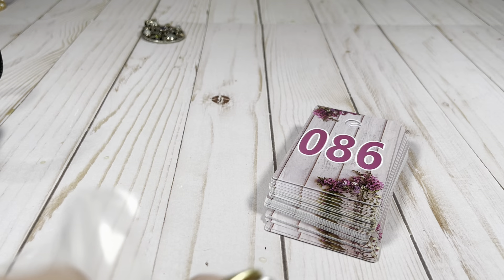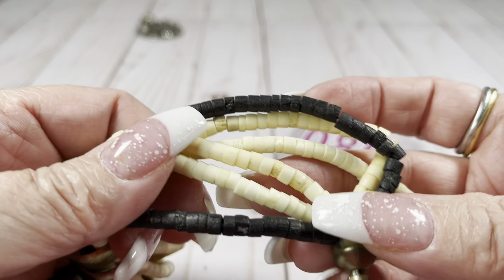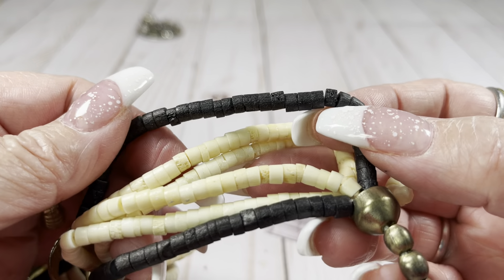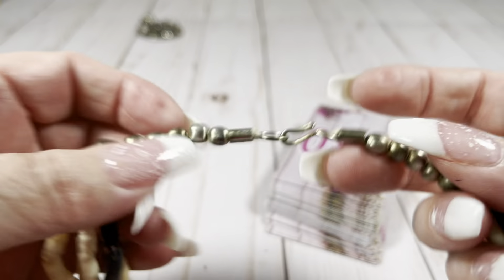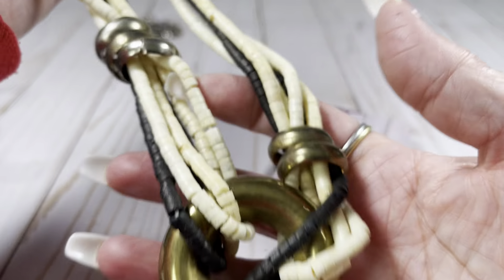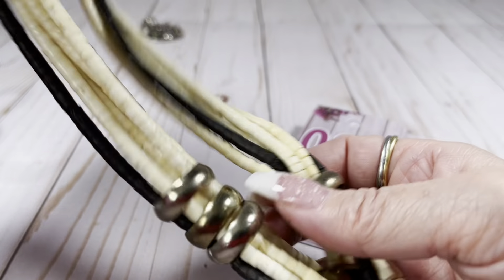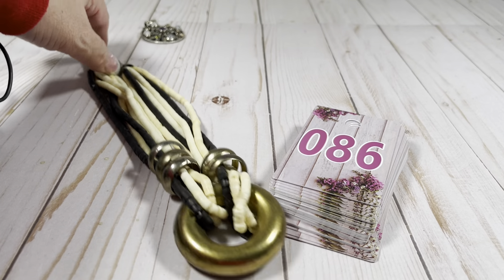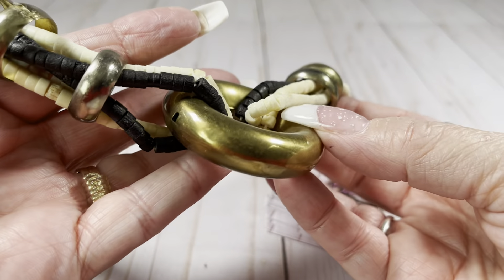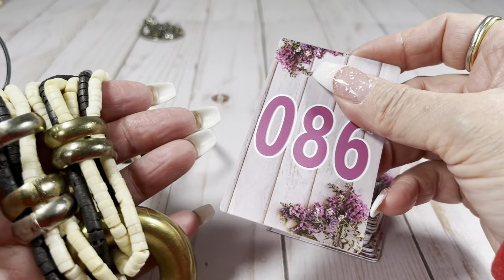We've got a cute piece here — I think these are bone, but I'm not sure what the black would be, so maybe simulated bone. And it's got brass up top and a brass ring, with some rings here and there. It's cute. I would say there's some wear on these things — not horrendous, but there is wear. I will do this one for $3.